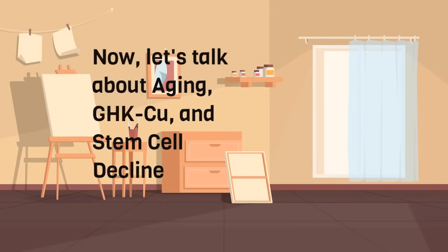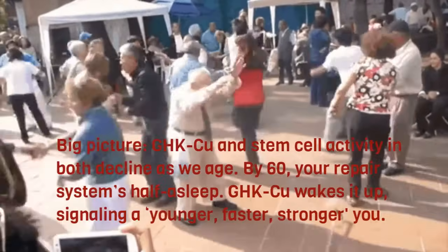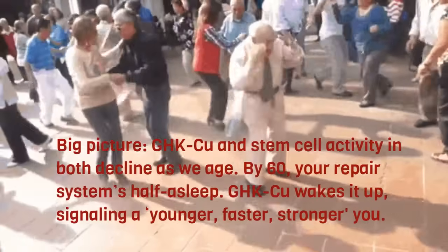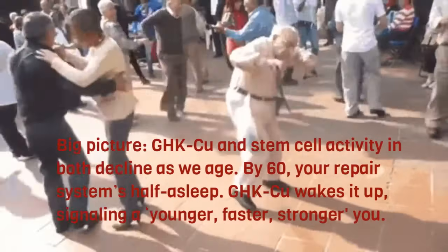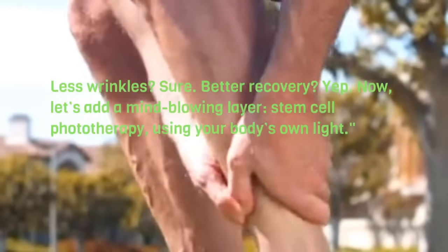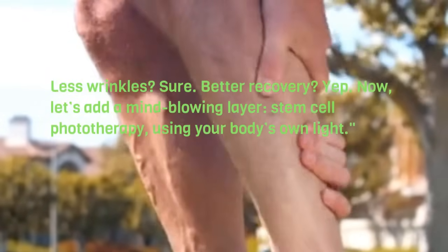Now let's talk about aging, GHK-Cu, and stem cell decline. GHK-Cu and stem cell activity both decline as we age. By 60, your repair system's half asleep. GHK-Cu wakes it up, signaling a younger, faster, stronger you — less wrinkles, better recovery. Now let's add a mind-blowing layer: stem cell phototherapy, using your body's own light.